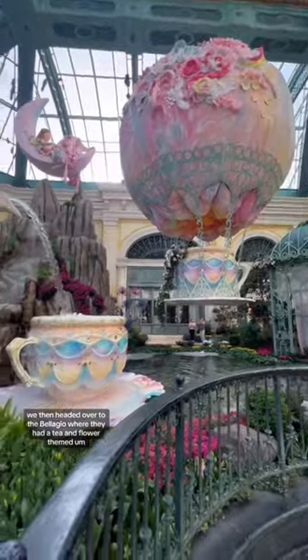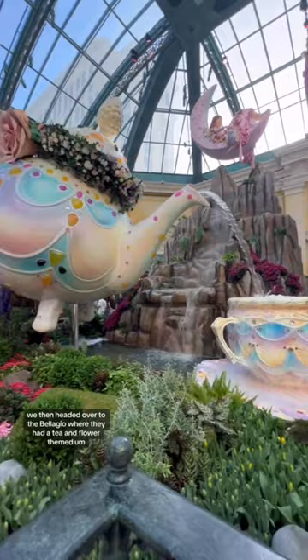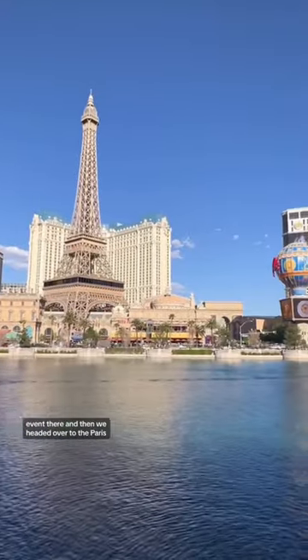After Caesar's Palace we then headed over to the Bellagio, where they had a tea and flower themed event there, and then we headed over to the Paris.